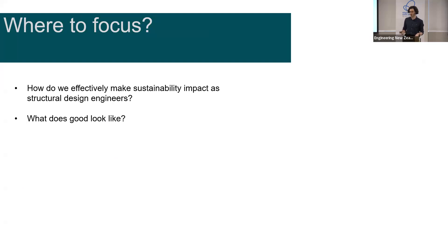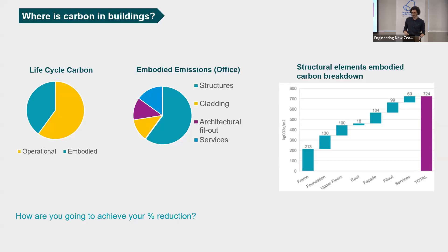The first question is: where should we be focusing? We work in a very lean environment where we're not usually given the time of day to think about sustainability. So how do we make effective change as sustainable design engineers? And more importantly, what does good look like? What should we be targeting, and what's realistic to achieve? Before I get too into it, I might just give a quick overview of what I mean by carbon in buildings, so everyone's on the same playing field.